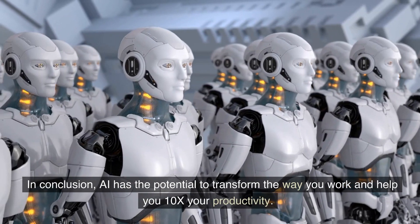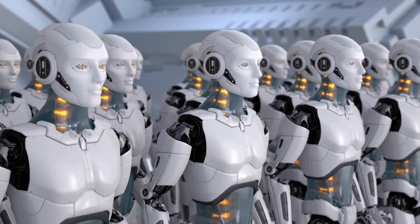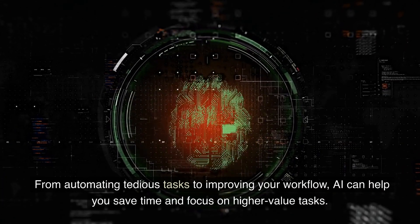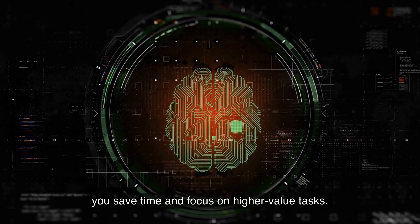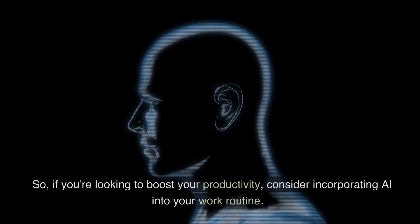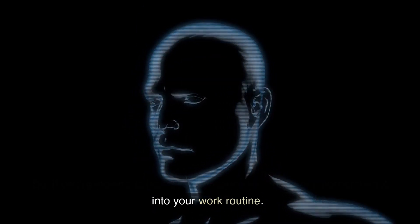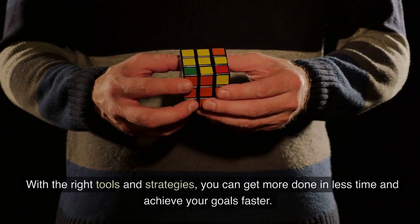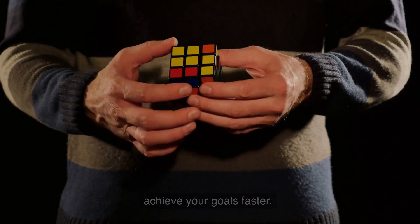In conclusion, AI has the potential to transform the way you work and help you 10x your productivity. From automating tedious tasks to improving your workflow, AI can help you save time and focus on higher-value tasks. So if you're looking to boost your productivity, consider incorporating AI into your work routine. With the right tools and strategies, you can get more done in less time and achieve your goals faster.